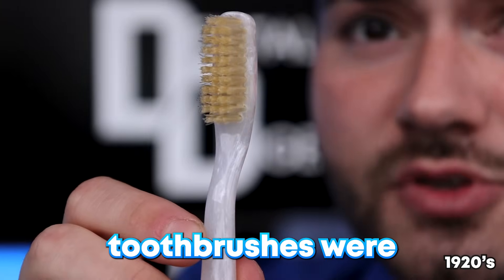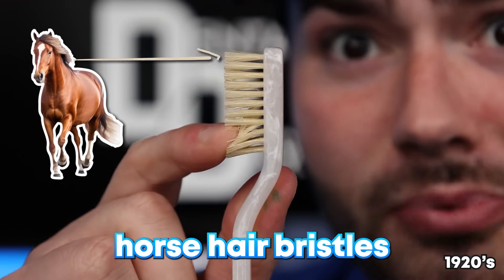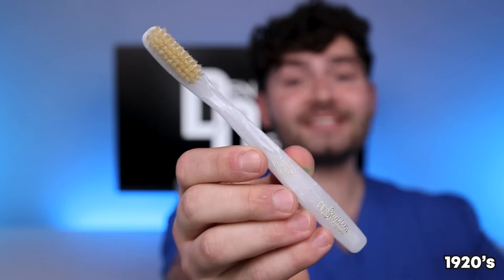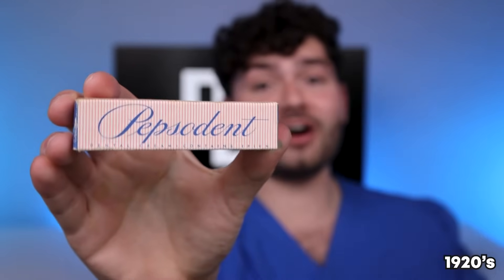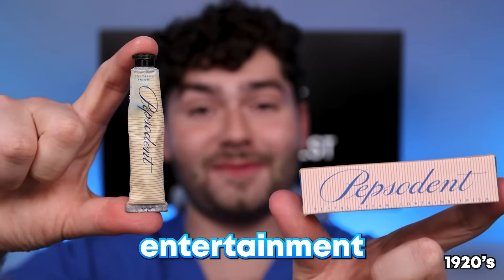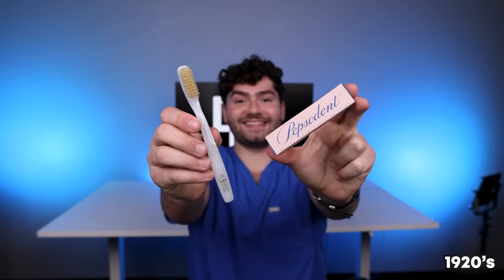In the 1920s, toothbrushes were made from bone with horse hair bristles. These bristles don't sound pleasant to brush with. Back then, a toothbrush like this cost 58 cents, which is pretty solid. But what's even better is that toothpaste only cost 10 cents. Quick disclaimer: don't use expired toothpaste — this is for entertainment purposes only. Let's find out how this 70-cent brushing routine will clean my stained teeth. It's disclosing time.